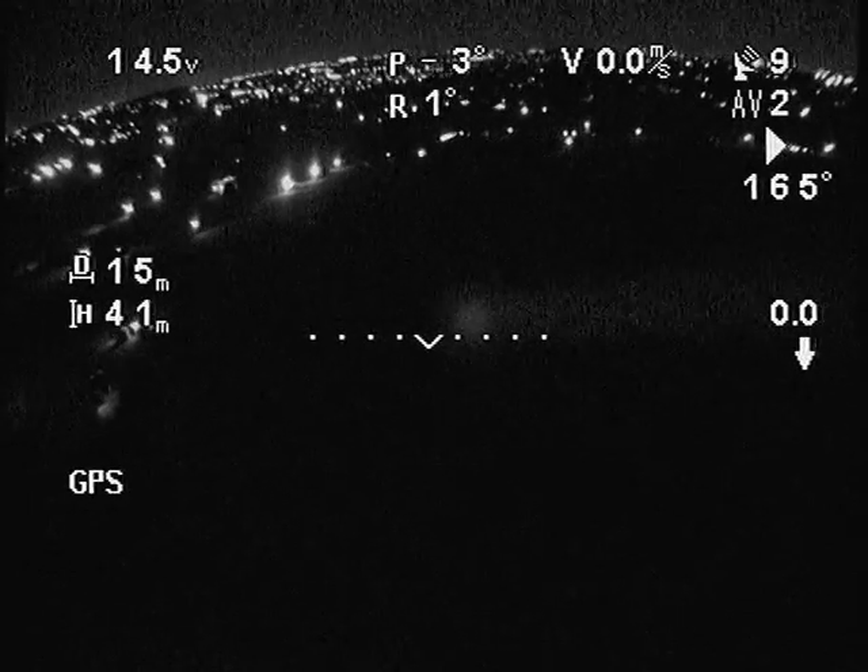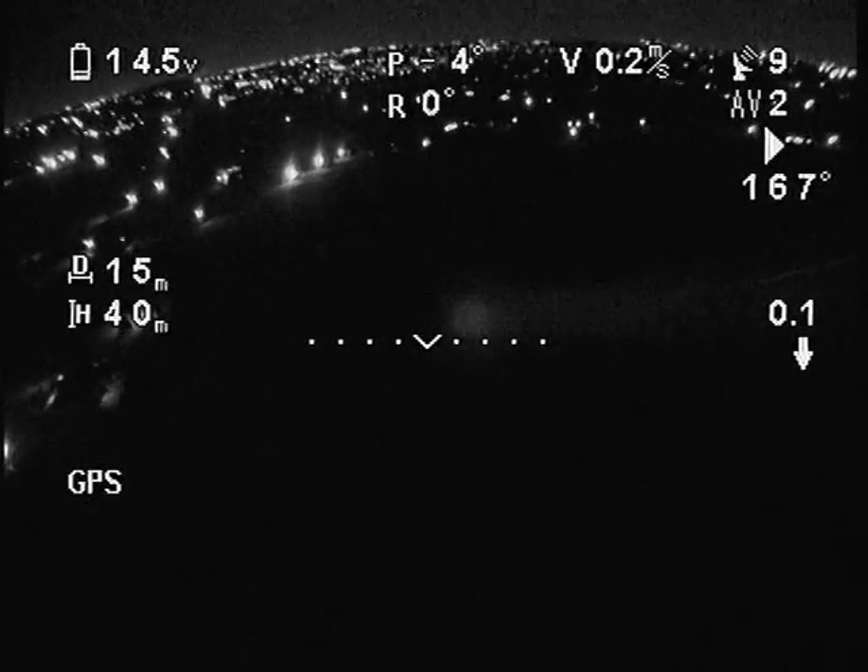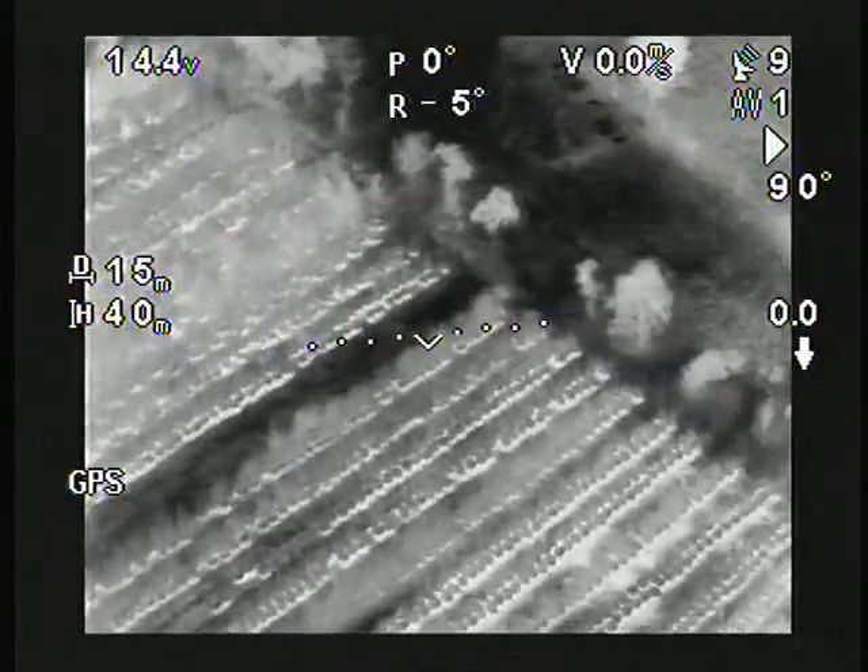At this point, we return to the standard camera in order to demonstrate how poorly illuminated this area actually is. Thermal imaging then reveals a ploughed field flanked by rows of trees.